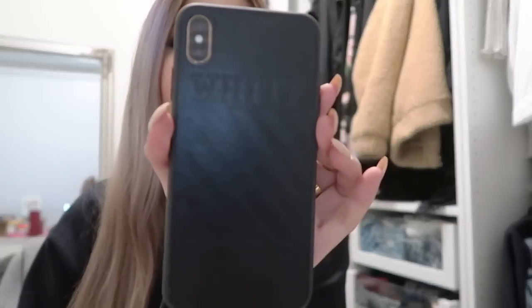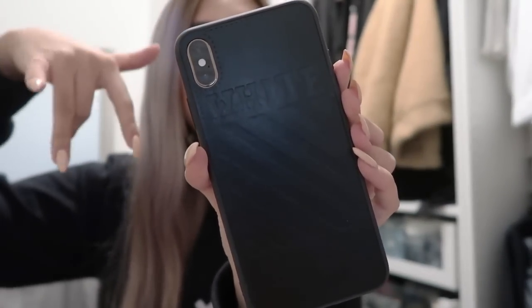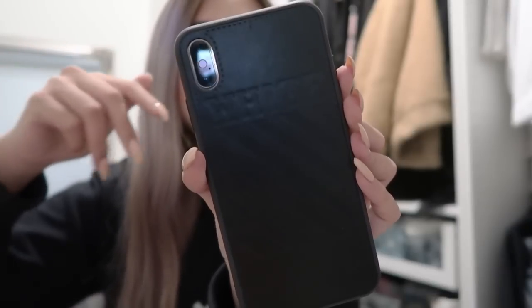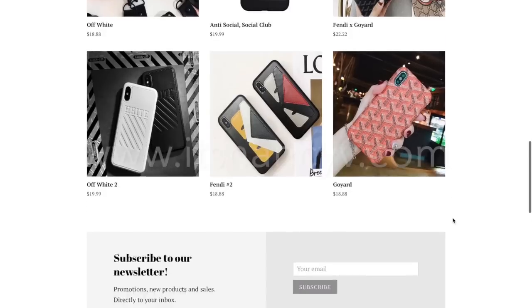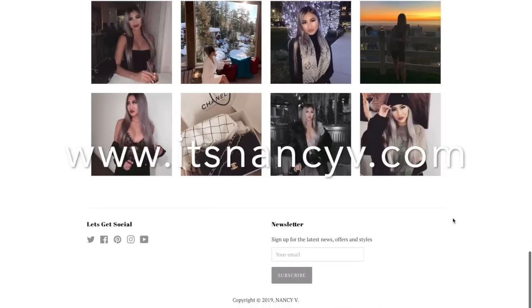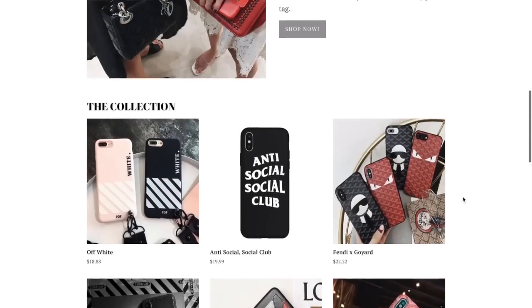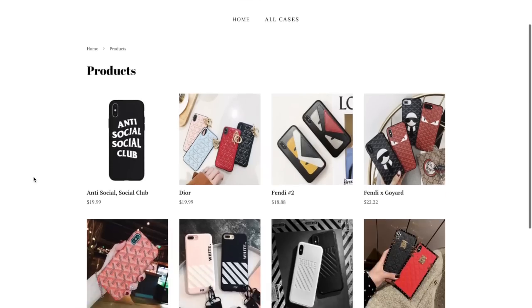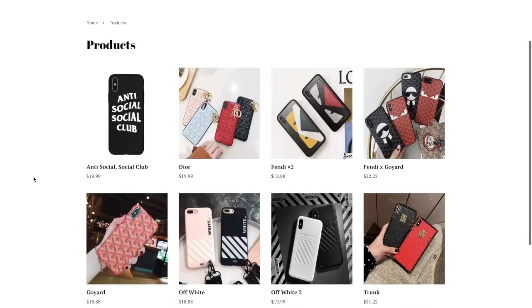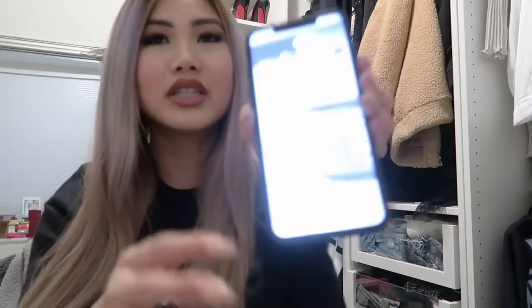First, I have my off-white case on here — it's just black — and you guys can find all my case collections at www.itsnancyv.com. A lot of you guys have already given me feedback since I launched and brought these cases to you, and you guys have loved it, so I'm really happy. There are more to come, so stay tuned.